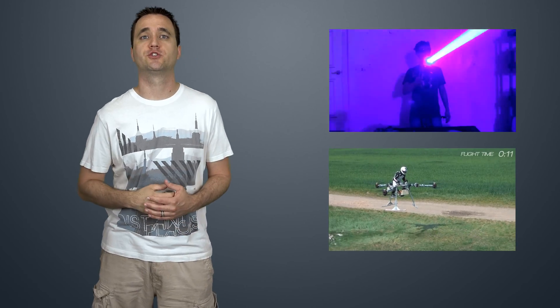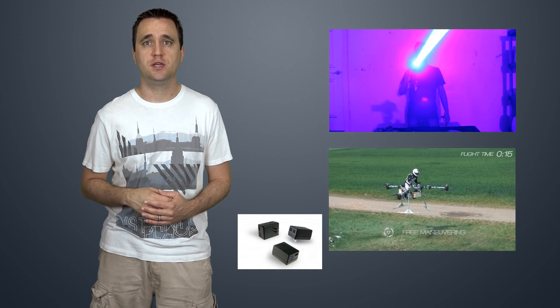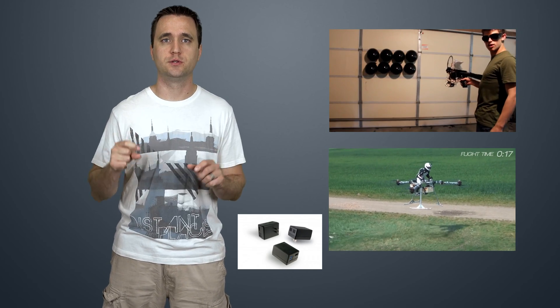A few honorable mentions today include a guy who made a death laser in his garage, someone flying on a tricycle, and a PC made into a wall wart — links in the description. As always, if you like this video please click the like button below, and if you want to hear more, don't forget to subscribe.